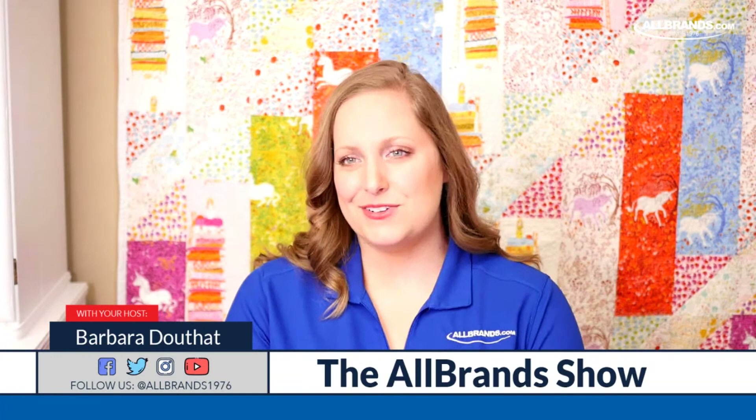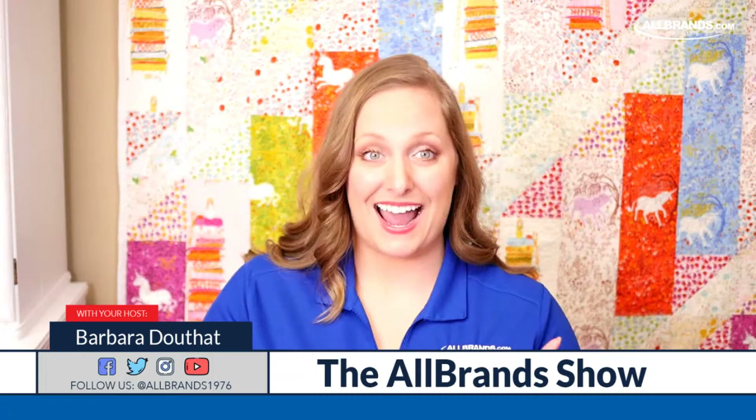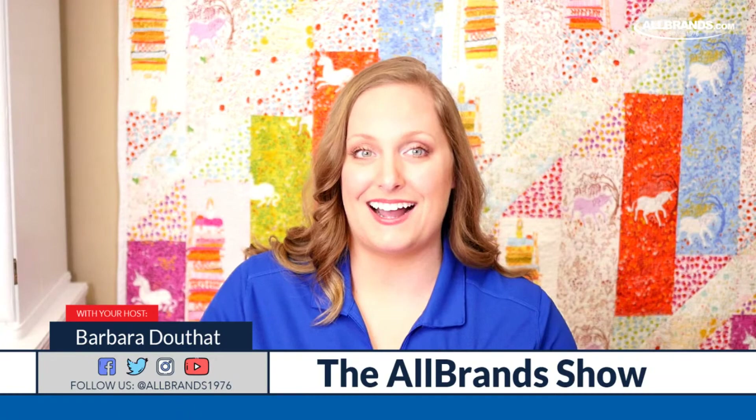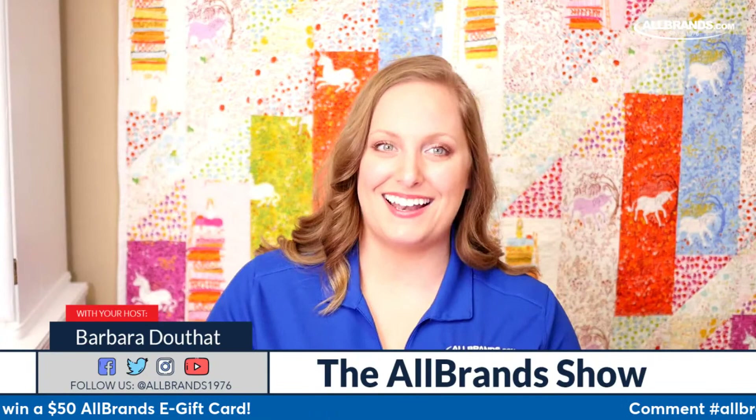Today we're doing towels with magnetic hoops. Let us know where you're watching from and what the weather is like. Also, at the end of this broadcast, we will be doing a $50 AllBrands.com e-gift card giveaway, so don't forget to comment hashtag AllBrands to be eligible to win that, and good luck.